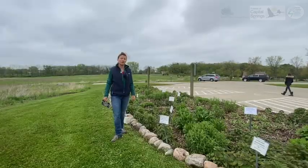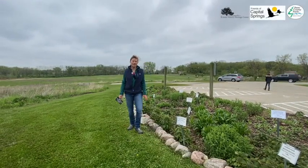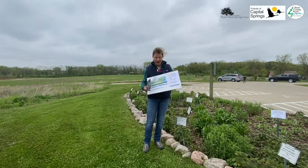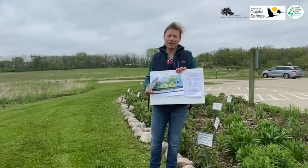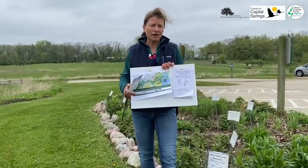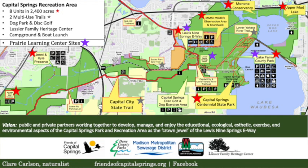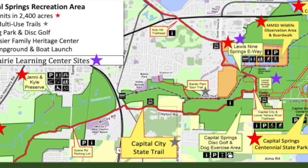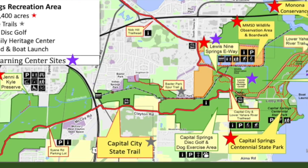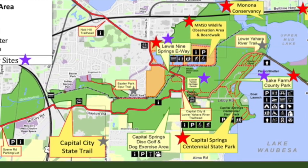There are other locations of the Prairie Learning Center and we have a map with these different locations. The Heritage Center is the central location, but we also have prairies throughout the Capitol Springs Recreation Area that you can check out too. What's cool is that you can get to them on your bike. You can come here first, then use the Capitol City Trail to get to the E-Way, which is just down the road on Moreland Road.